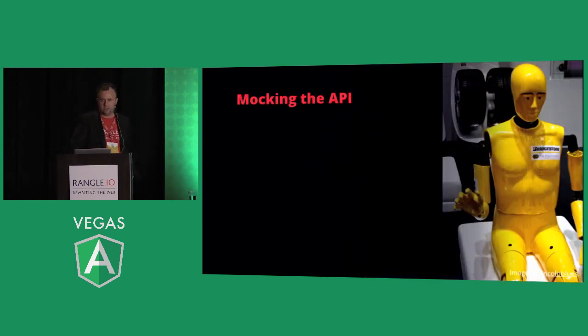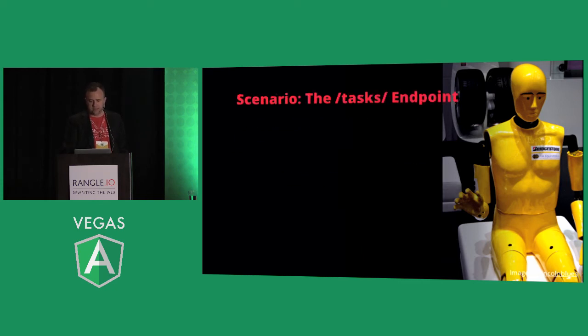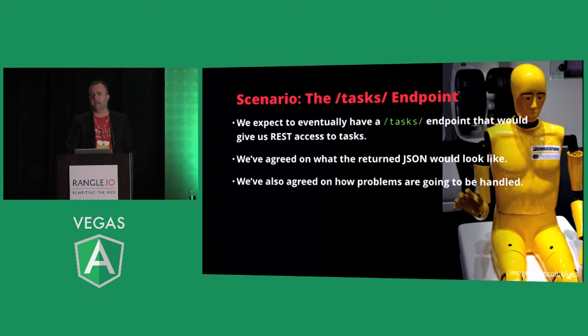Mocking the API is our preferred approach. With TDD, you're creating mocks and some data, and you can expand that to run your app disconnected from the back end. For a task endpoint: you expect eventually to have REST access to tasks, you agree on what the return JSON looks like, and the services team works on that. You also agree on how problems will be handled — probably a good third of any API project is handling exceptions, and people generally don't think about them when defining the API.